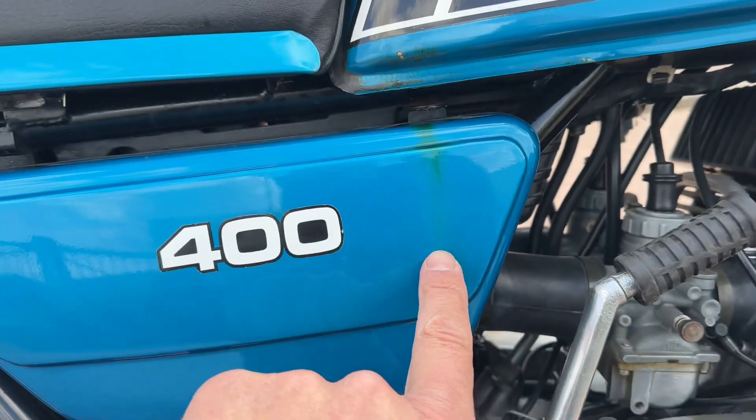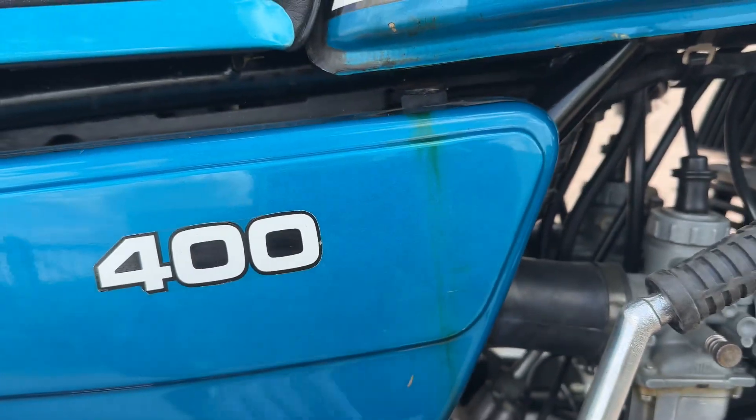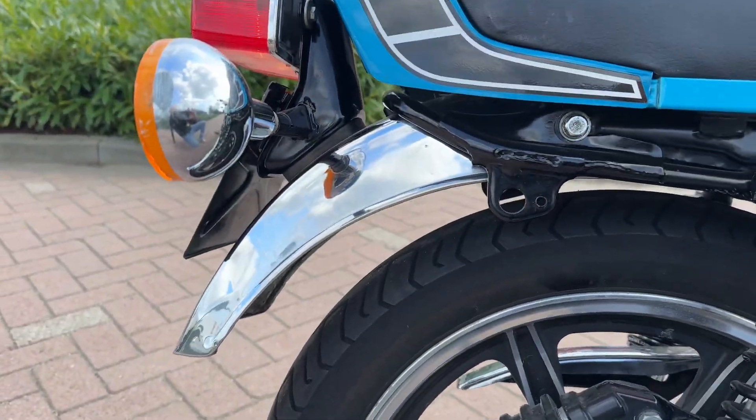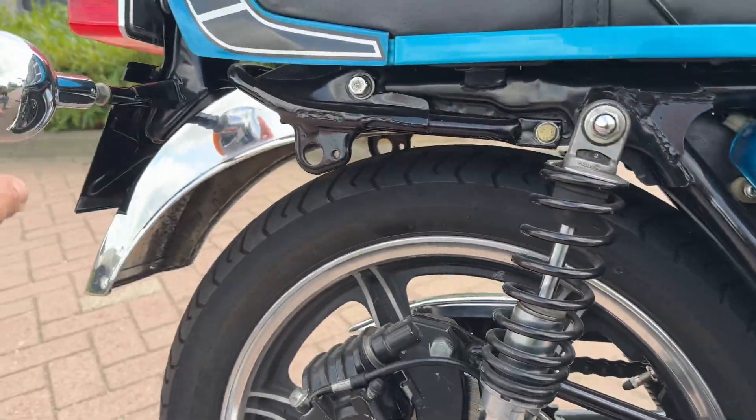I think I can get this off — this I already did. The forks look really nice. Here's a small scratch but that can be replaced.